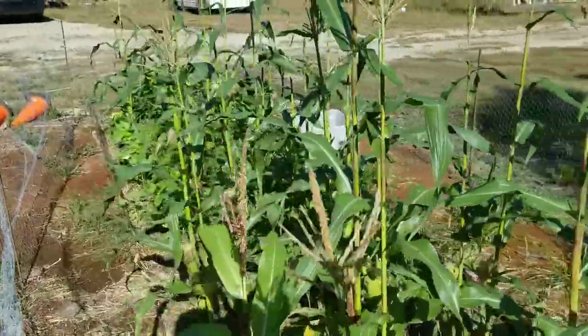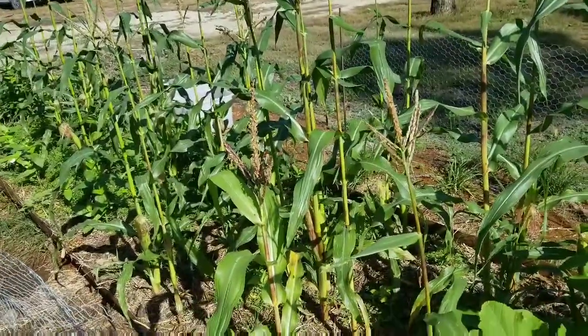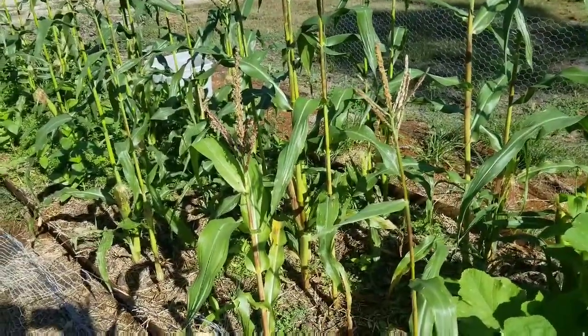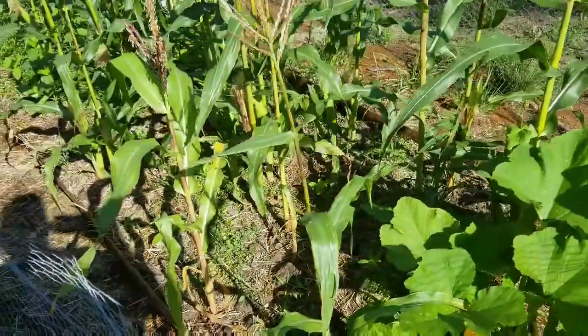I put in just like a handful of plants in the spring and the chickens got to them. So this is all the corn I'm getting. Pray for me.